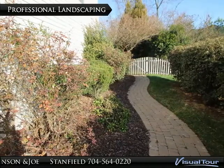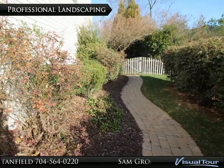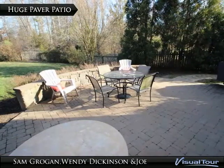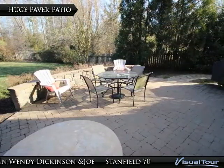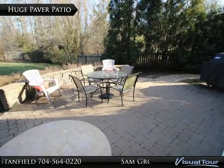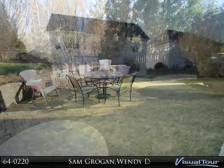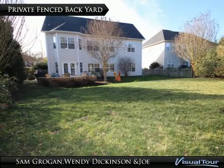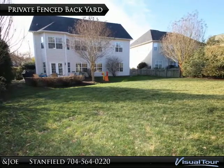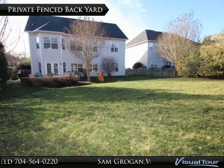Professional landscaping and a paver walkway lead you to the backyard. This oversized paver patio is a welcome addition to your private wooded and fenced backyard. In the spring, this yard will be completely private and will be the perfect place to enjoy all that weather in the Carolinas can be.